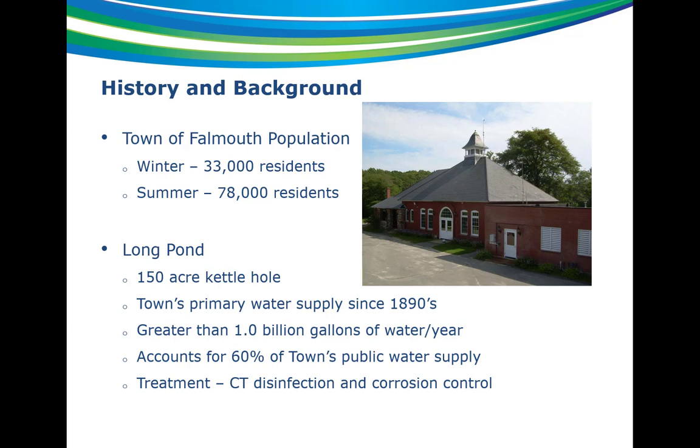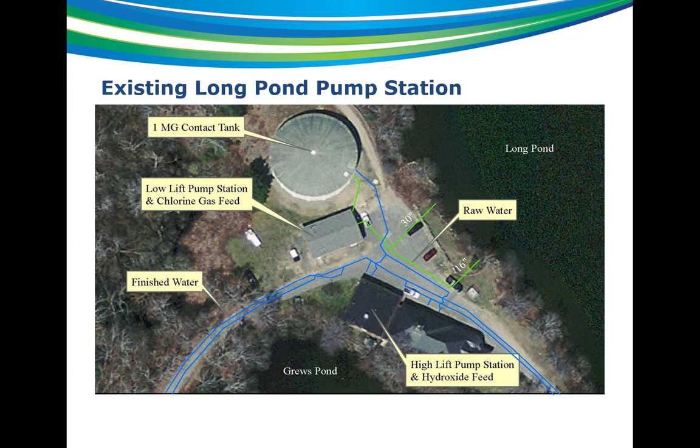In terms of treatment at the existing facilities, there's no filtration for the surface water. They only add chlorine gas for CT disinfection and hydroxide for corrosion control, and then send it out to the distribution system. There are two existing intakes that draw water from the pond, a low lift pump station where the chlorine is added, and it pumps over to a 1 million gallon baffled contact tank for CT. From the tank, the water drains to a high lift pump station where hydroxide is added and then goes out to the distribution system.